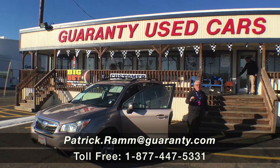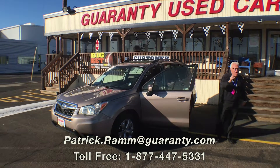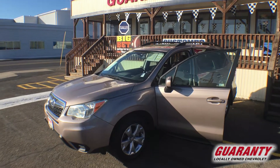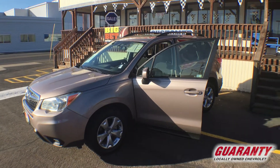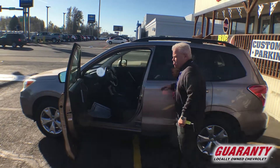Good morning everybody, Patrick Ramm here at Guaranty Chevrolet, where eggs are cheaper in the country always. And so this beautiful 2014 burnished bronze Subaru Forester — come over here, take a quick look at this thing. It's beautiful, it's got room for five.